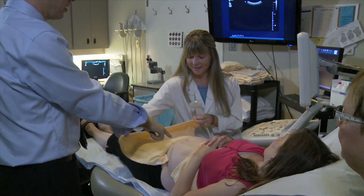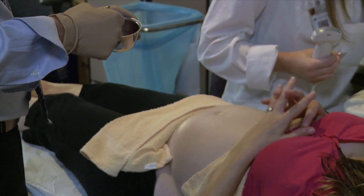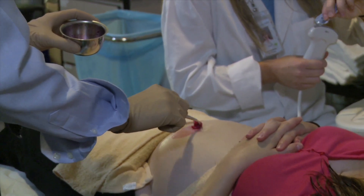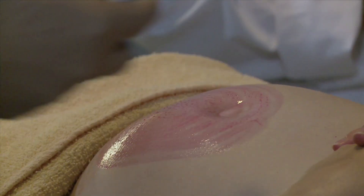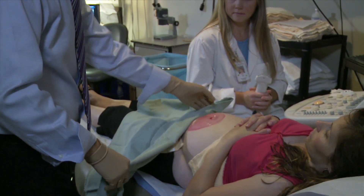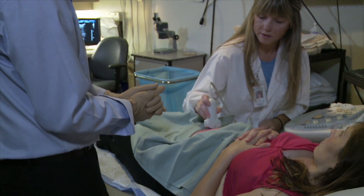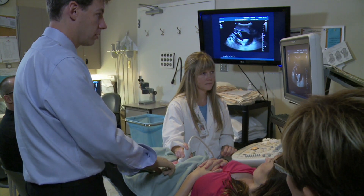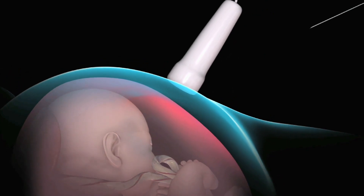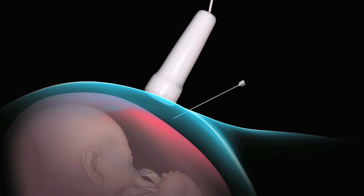When the area has been identified, the doctor will clean your stomach with a cold, wet antiseptic cleaner. There is a pink dye in this antiseptic cleaner, so it may take a few showers for it to wash off. Now that everything is ready, the doctor will insert a thin needle into your abdomen. Freezing or numbing is not necessary.